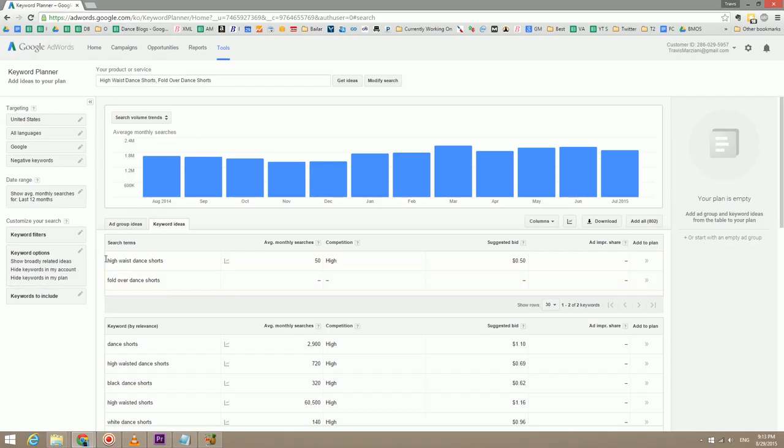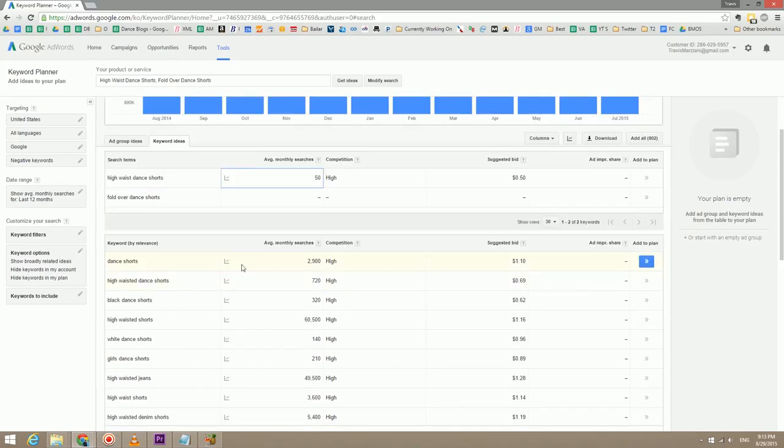On top of that, if you scroll down below in the relevant keywords, you can see things that you might not have thought about that Google says a lot of people are searching for — maybe you should name your product that. Even after you've figured out how much search volume a keyword has, that's not the end of it. You also want to see how competitive it is, because just because something has a lot of search volume doesn't really mean anything. For instance, I could have called this just a dance short, but if I search in Google for dance short, that's an extremely competitive keyword.